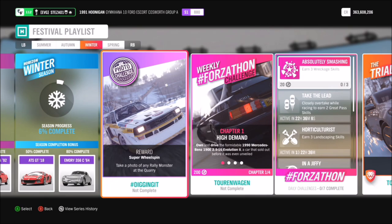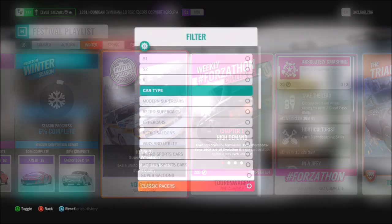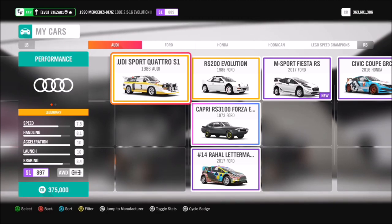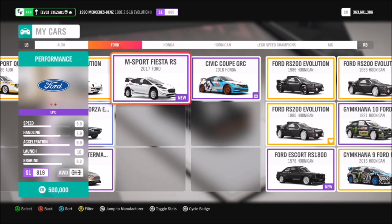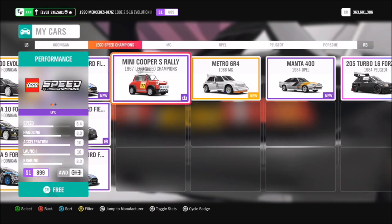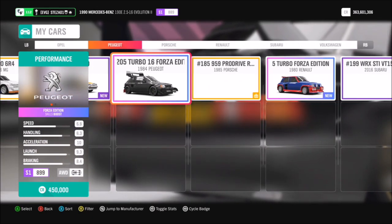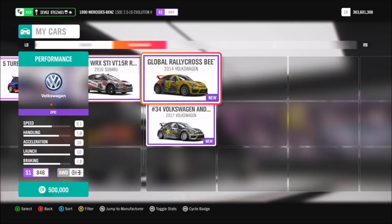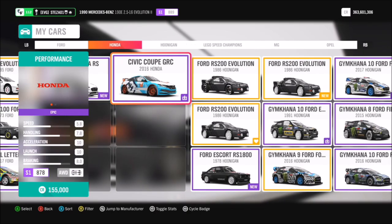Don't worry, there are always some cheap options out there. First thing you're going to want to do is filter your cars to see what rally monsters you have. There will be quite a lot — many of which you could have probably won recently in some of the festival playlist events. If you don't have any, there are always some going dirt cheap in the auction house.